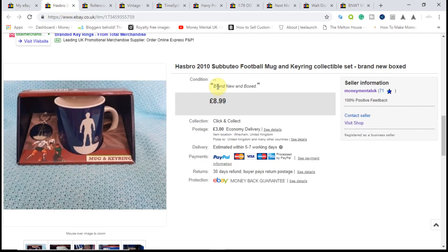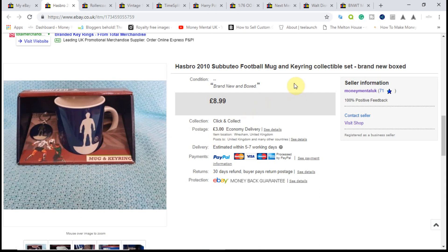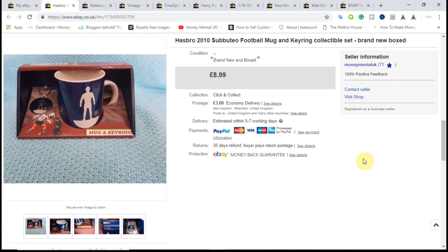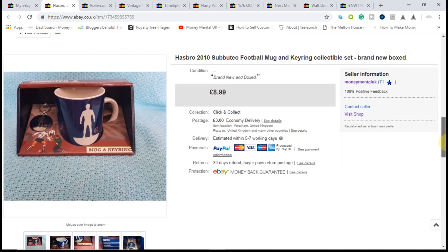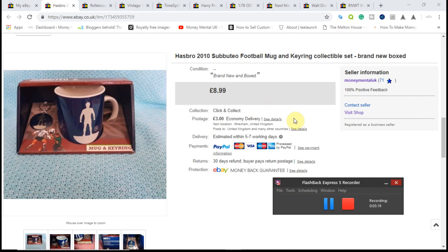Next was a Subbuteo football mug, also picked up at the same tabletop sale — I think I paid about £2 for it. Brand new, never been out of the box. It didn't sell the first time around. I had it up for about £12.99 initially, gradually dropped the price, then re-listed it at £8.99. It sold within a couple of days. I took an offer of £6.99 with £3 shipping, so £9.99 in total. It cost me just under £3 to ship, so about £3 or £4 profit — happy enough to make some money and get the item out the door.